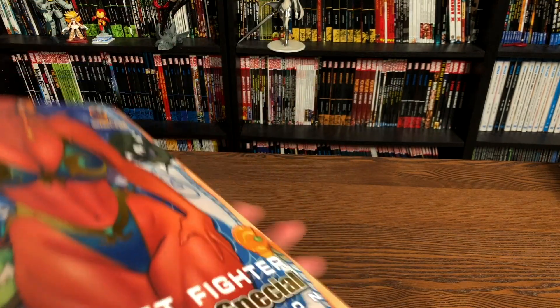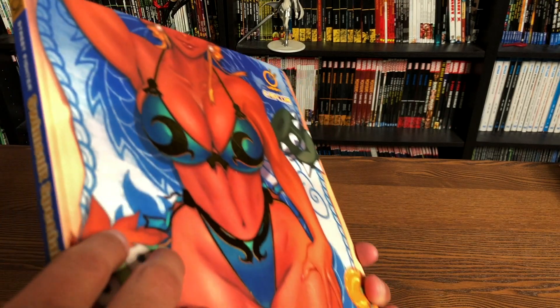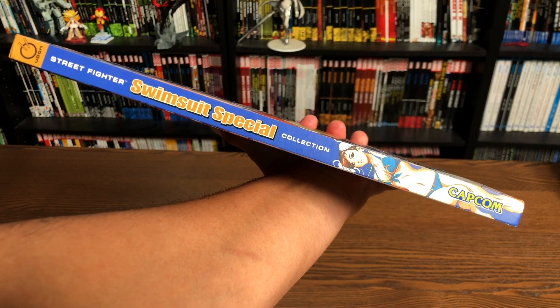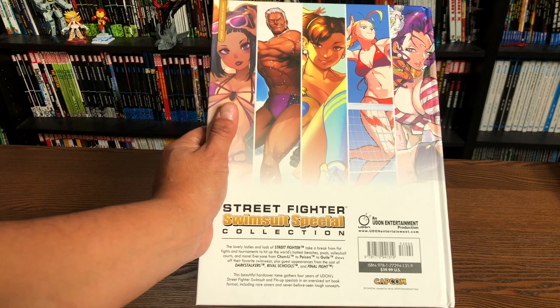This book is a hardcover. This is exclusive to the Udon shop — the gold foil version. The regular version can be found everywhere else. Here is what that spine looks like, and then the back. It retails for $39.99.